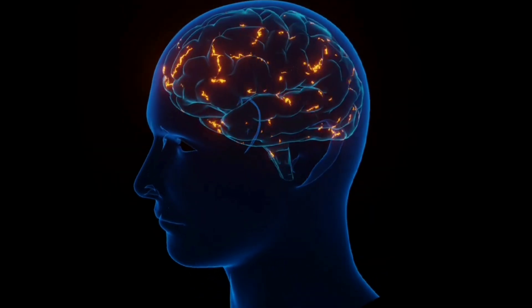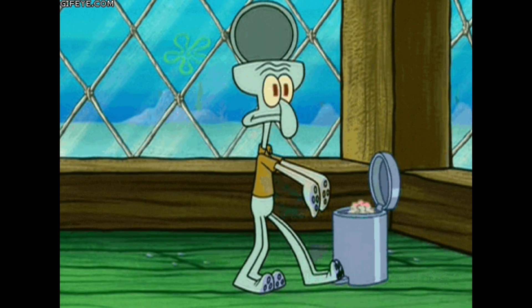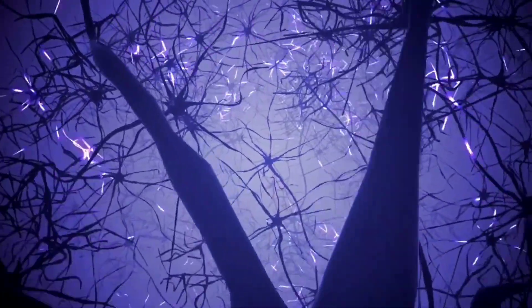I've been an optical engineer for over a decade, which is all about manipulating light. Our brains are little supercomputers, but they rely on some shortcuts in order to quickly process all of the information our eyes bring in. Optical illusions take advantage of those shortcuts to trick us.